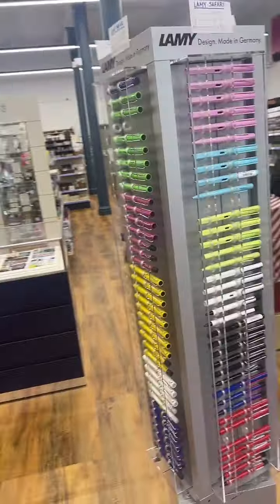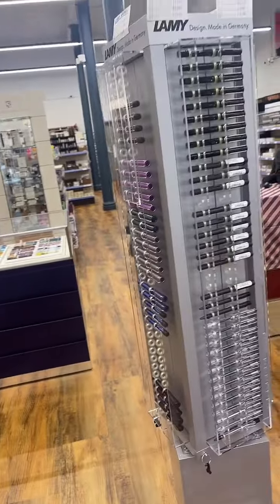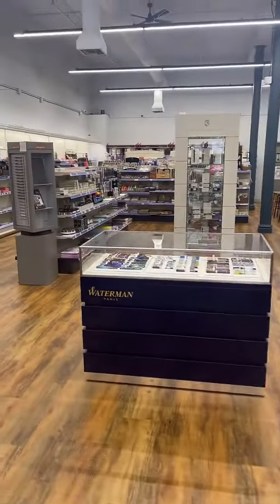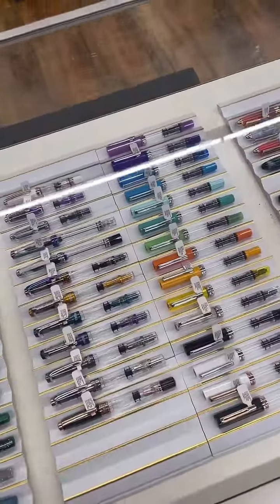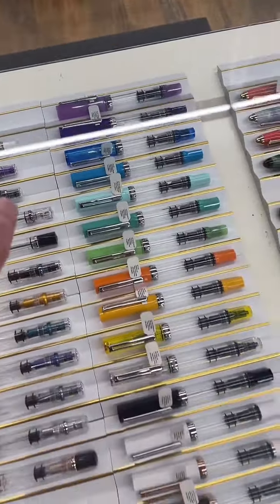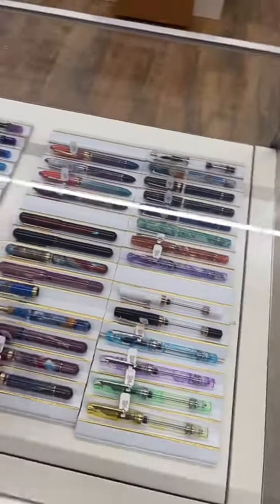Let's take a look at these Lamy Safaris — some of the best introductory fountain pens you can start with. They start at about $30, made of ABS plastic with a lot of different color options — a great place to start. Kelsey's tuning in from Utah! TWSBI is another great introductory brand; these ones are about $32 — the Ecos — with a nice color assortment.